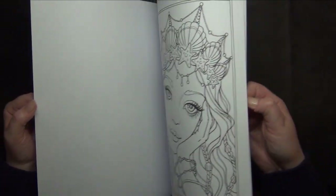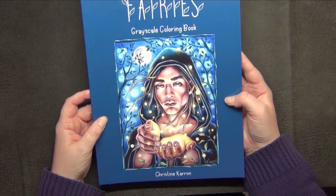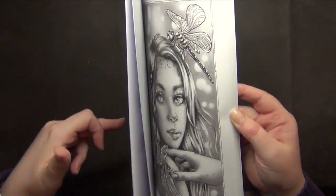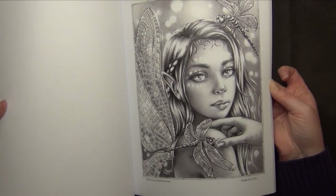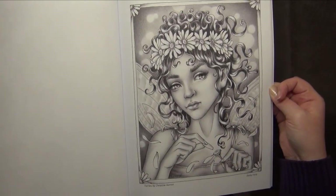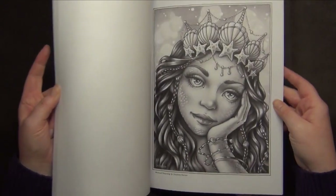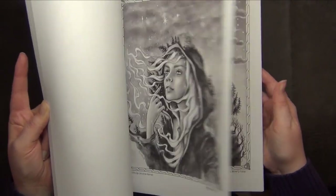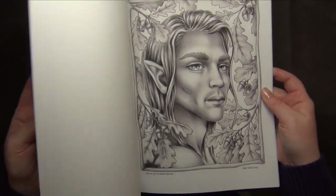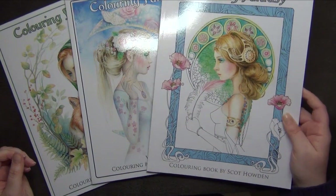I haven't colored in the Mermaids Calling book yet, so I can't tell you how good it is, but the pictures are really lovely. I also have a Fairy grayscale coloring book by Christine Caron. I was brave and thought I'd try grayscale, but it's a really heavy grayscale, so I'd much prefer a more delicate one — it would be easier to color while still providing guidance on shading. The pictures are fantastic though.